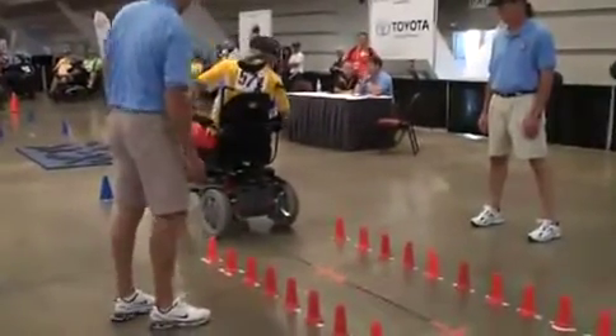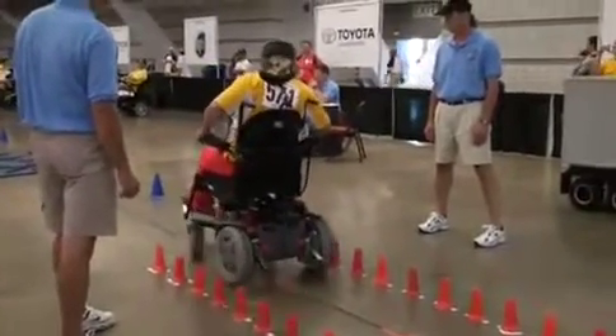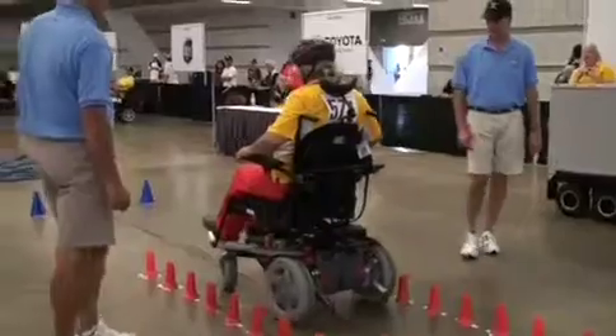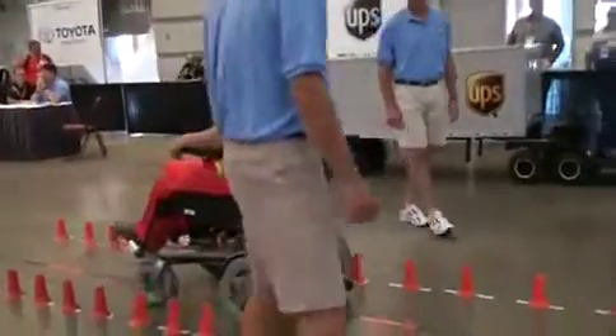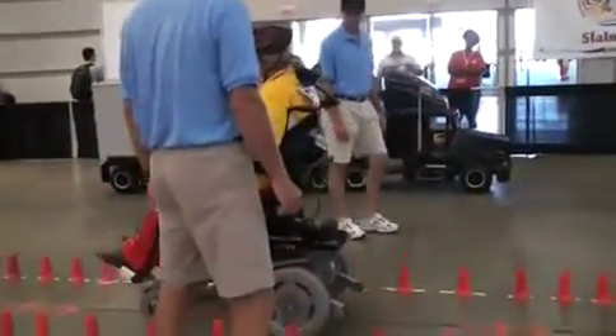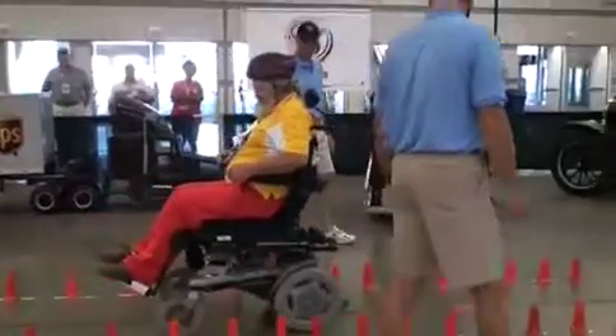It's important to note that this event is hosted by Toyota and UPS. Without their support, both financially and with volunteers, it makes it difficult for us to bring this to the cities that we come to each and every year. Absolutely, Toyota and UPS both having a big hand in this event.